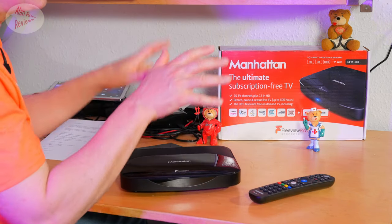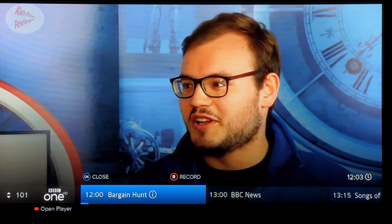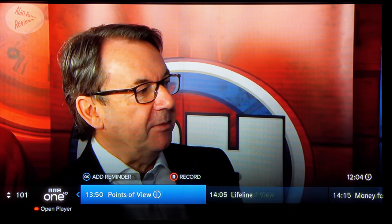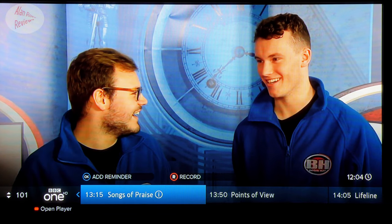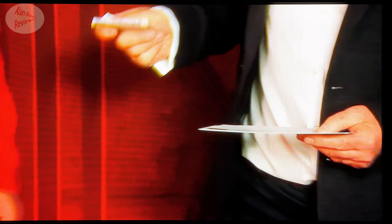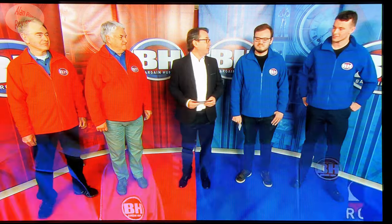So, user experience — actually using the box. First thing you see, I'm on BBC One HD. HD channels start from 101. It's telling me I can scroll along from here and see all the programs coming up later. I can add a reminder for a program, I can hit the R button to record the current program, and I can also open BBC iPlayer from here. To use all the features of this box, you're going to need to sign up to three or four of the apps such as iPlayer, ITV Hub, the Channel 4 player, etc.